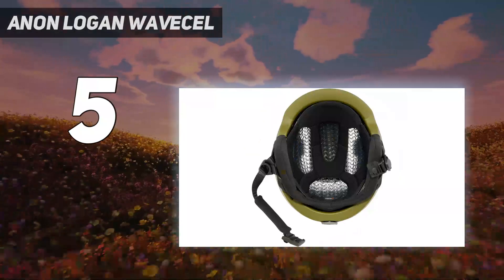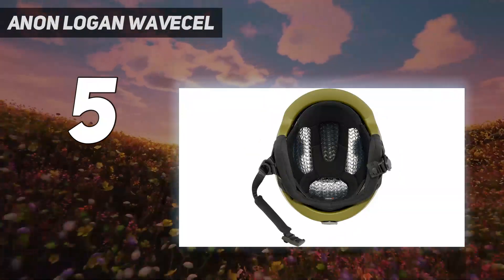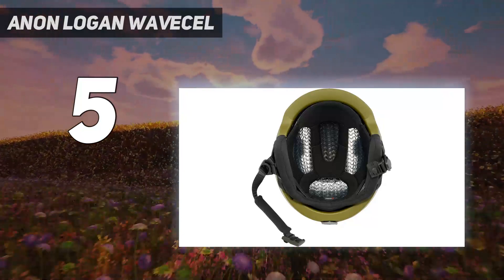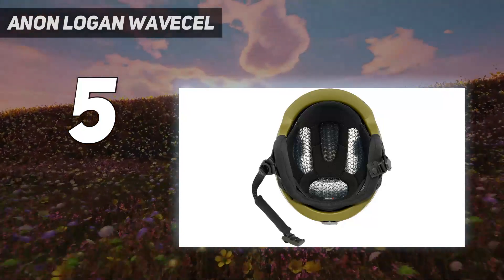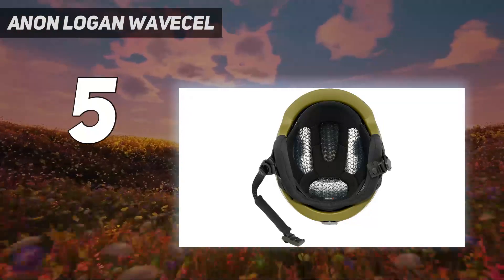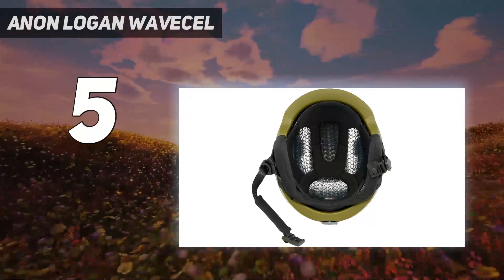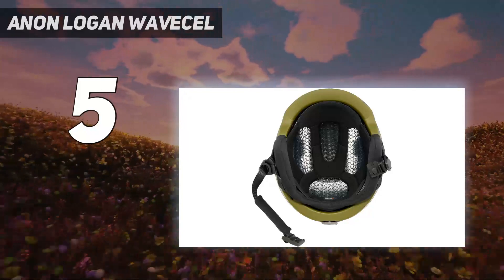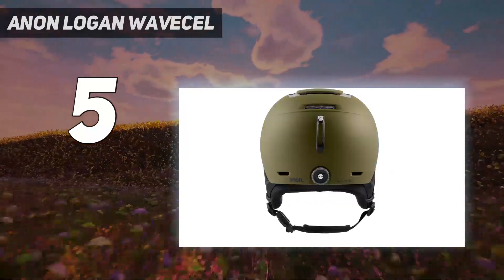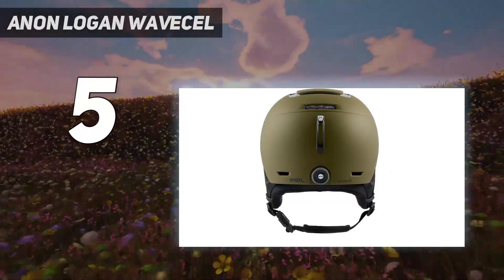This model incorporates WaveCell technology to increase its protective merit. WaveCell is a protection technology designed to flex, crumple, and glide to help dissipate force and prevent injuries from rotational impacts commonly experienced in ski accidents. The Logan is also a very well-ventilated helmet. The new-school skate-inspired styling is at home whether you are free riding or in the terrain park.